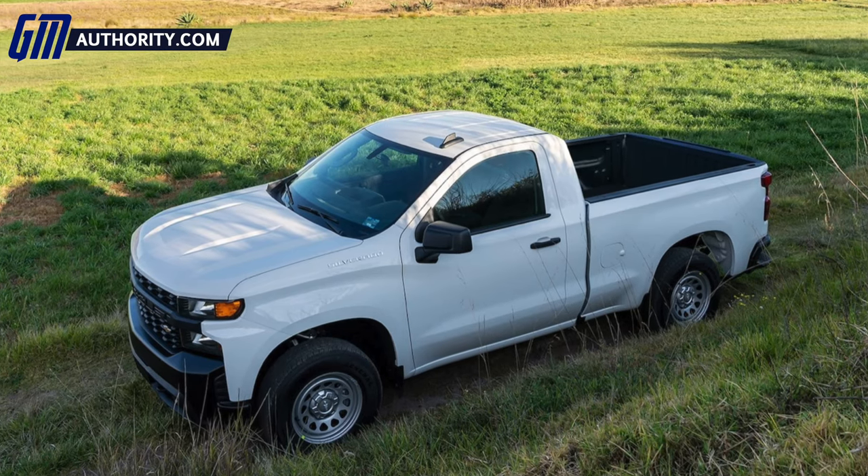Maybe not all new, but let's just say a new body style when it launches during the first quarter of the 2022 calendar year. Now, which body style am I referring to? Well, specifically, the regular cab short box.